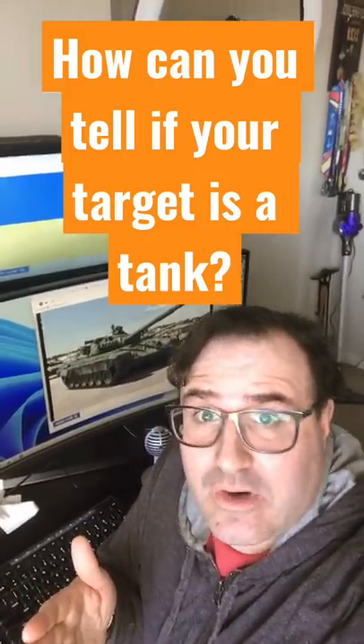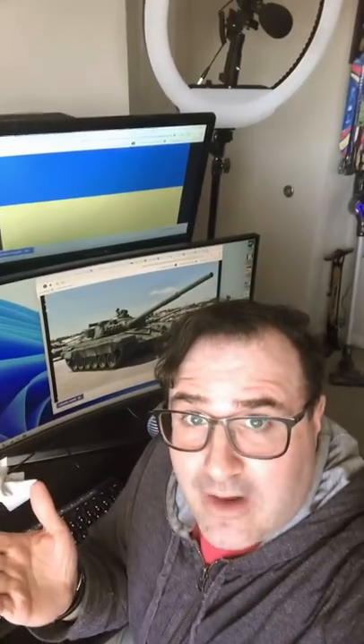How can you tell if a target is a tank or a lighter vehicle? I'm a software developer now, but I was an anti-tank infantry man for 20 years. Here's how to tell if your target's actually a tank.